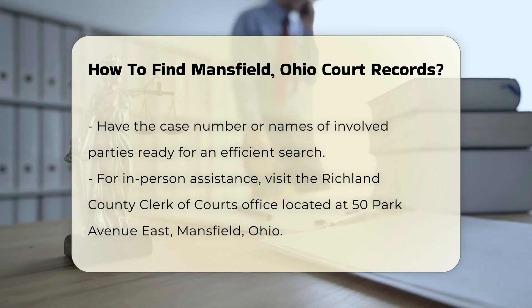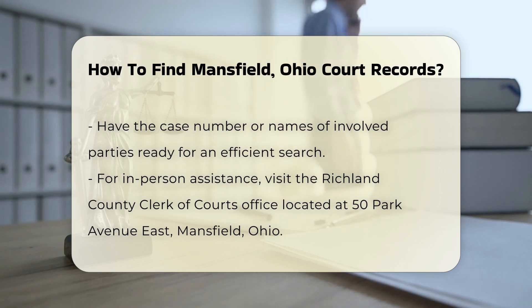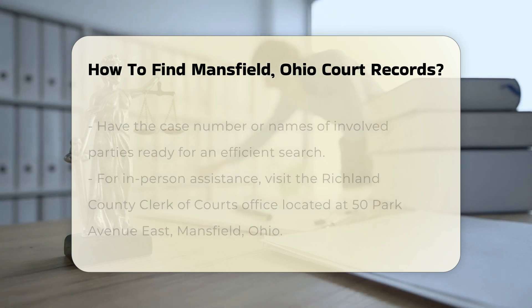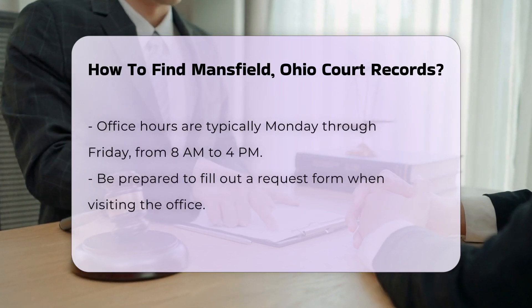If you prefer in-person assistance, you can visit the Richland County Clerk of Courts office. Their address is 50 Park Avenue East, Mansfield, Ohio. The office hours are typically Monday through Friday from 8 a.m. to 4 p.m.